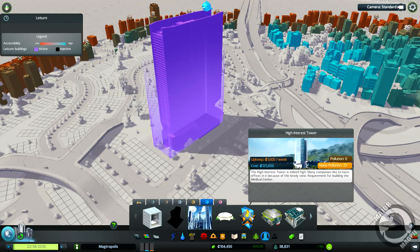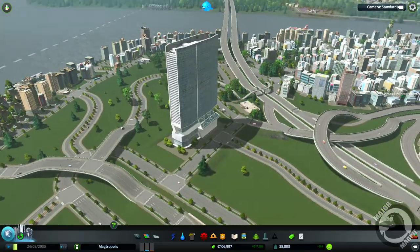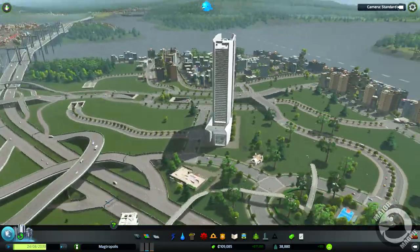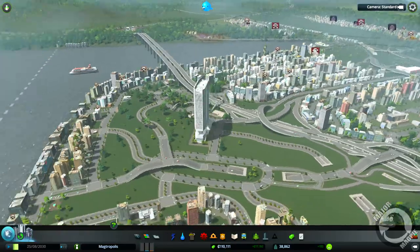That little building is the High Interest Tower - indeed high. Many companies like to have offices in it because of the lovely view. There's a requirement for building a medical centre, but it is now the tallest building in our city. Right, next I want to jump back on the roads.